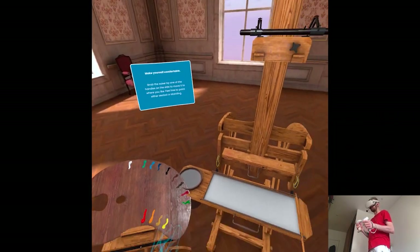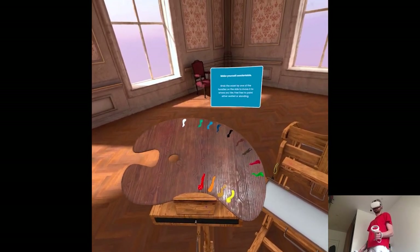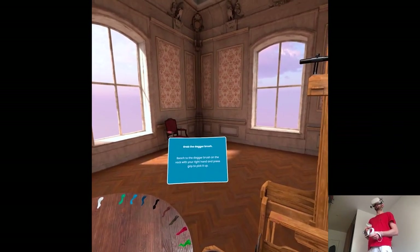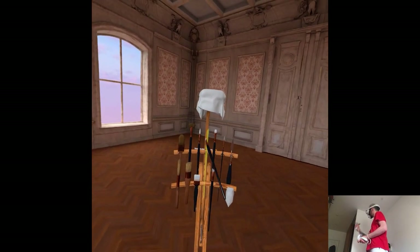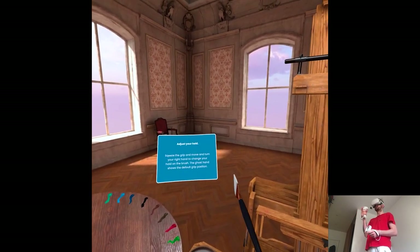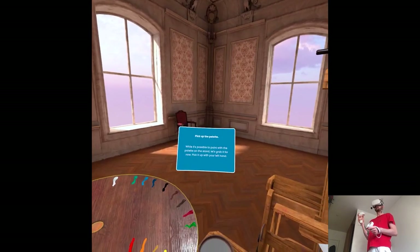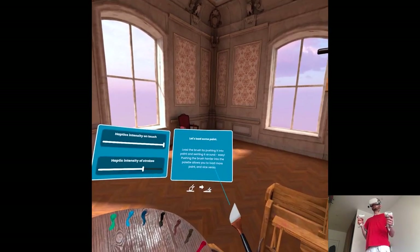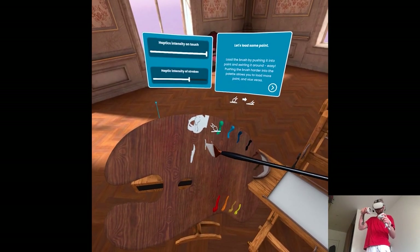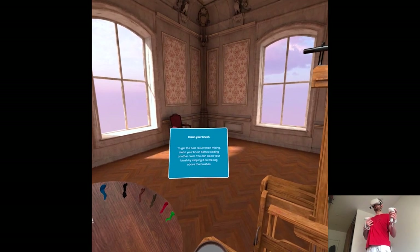First you have to prepare your station. Grab the dagger brush — some brushes can be scaled. Squeeze the grip and move and turn your right hand to change your hold on the brush. Then pick up the palette. Load the brush by pushing it into paint and swirling it around. Oh wow, the precision. To get the best result when mixing, clean your brush before loading another color. You can clean your brush by swiping it and dragging above the brushes.